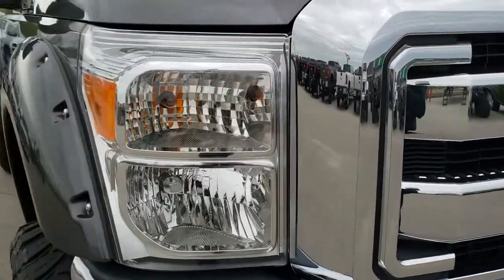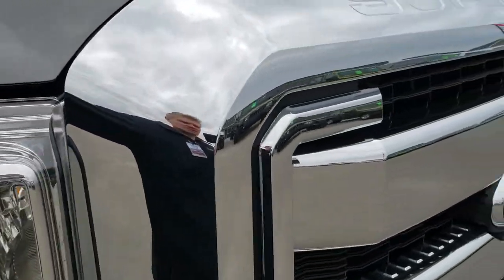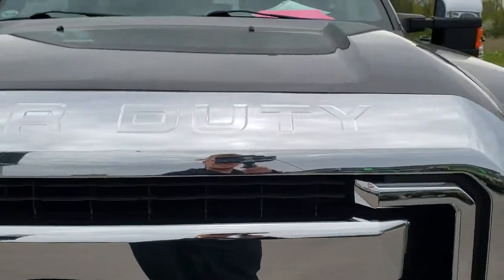This truck has the 6.7 liter Power Stroke Diesel. From this HD video, you will be able to tell that this truck is extremely clean all the way around, inside and out.